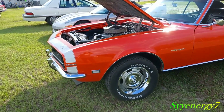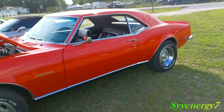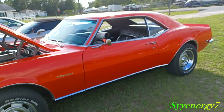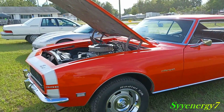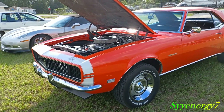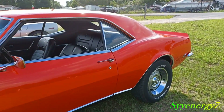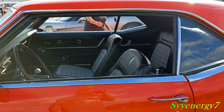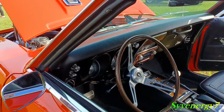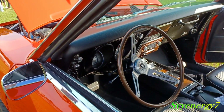I know people get confused about RS and SS — it's a trim level, so you can have an RS and an SS together, both trim levels. But the RS, you know, you have your hideaway headlights, which looked super pretty back in the day, and it still is, considering this is a '68 — so you're talking a car that's 55 years old.